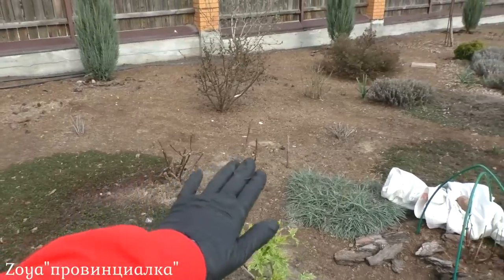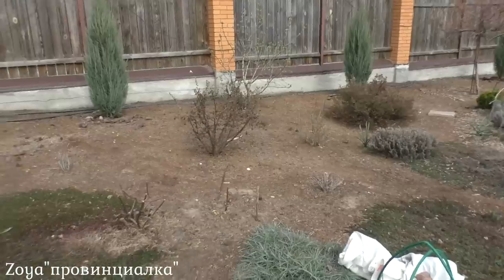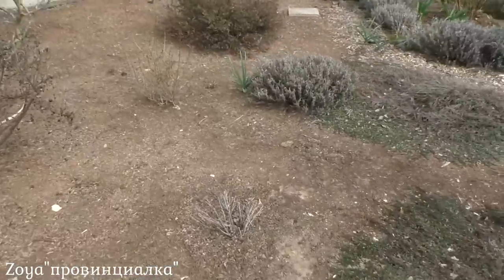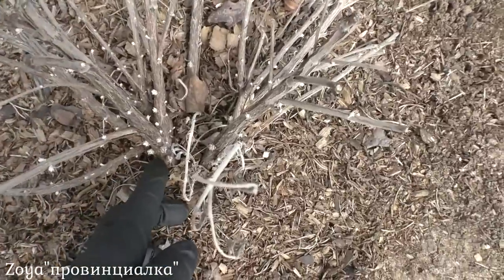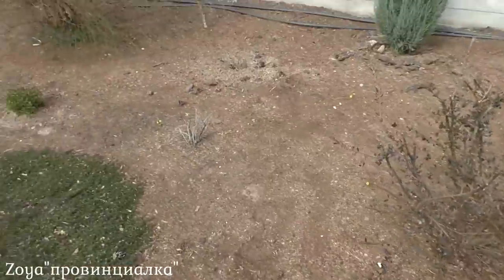Тоже гортензии. Где палочки стоят — там лилии. Кизильник блестящий — у меня здесь несколько кустов. Перовскии — вот она стоит, видите, как просыпается. Почки уже видно. Красивое растение — там перовский у меня тоже.